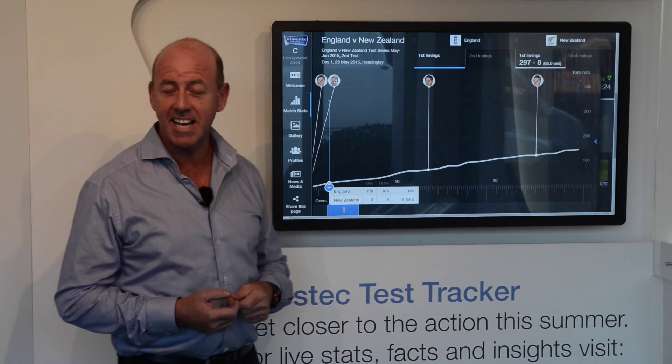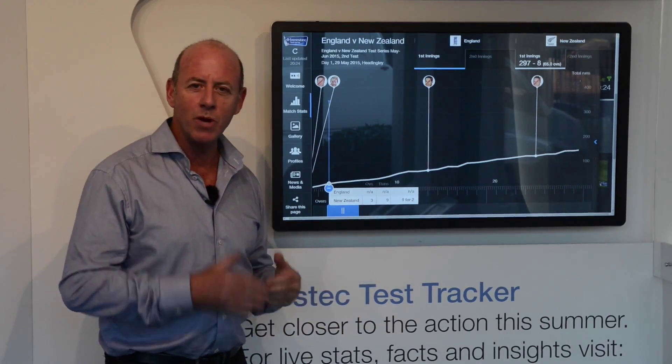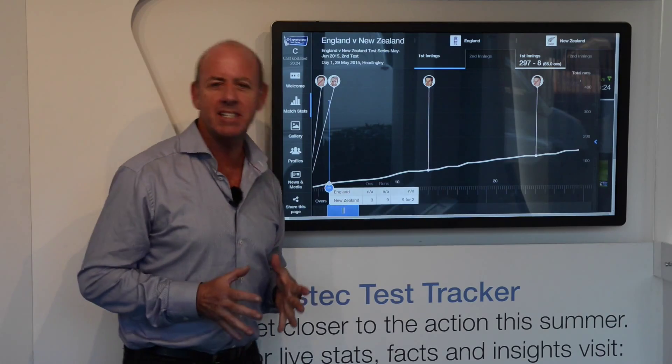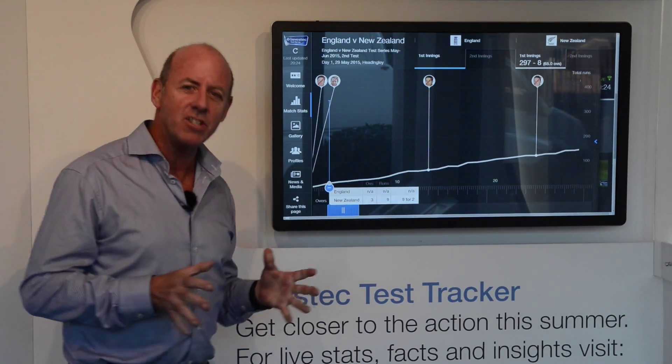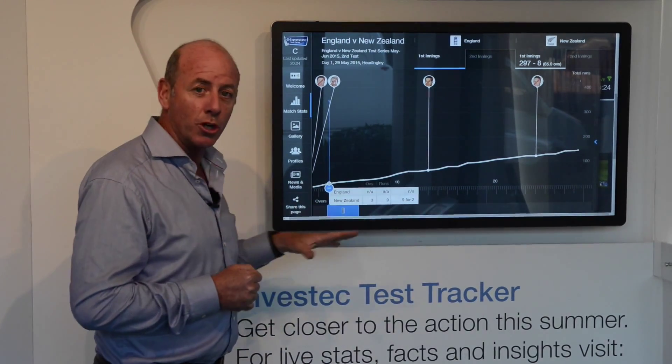Fascinating first day of the second Investec test here at Headingley, England versus New Zealand. It felt like cricket on speed — runs, wickets, fours, sixes, drop catches, shies at the stumps. It was fantastic entertainment for a packed house at Headingley. And how did it start for England? Well. But let's see how the Investec test tracker chronicled the day.